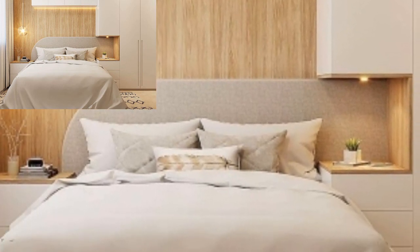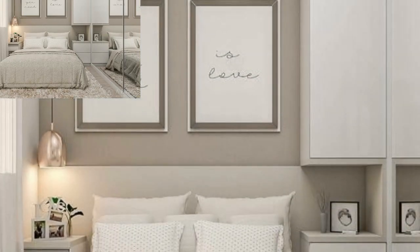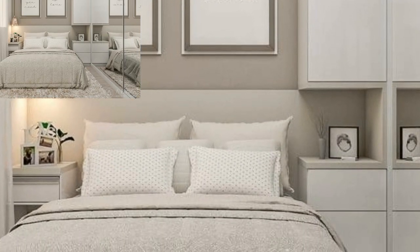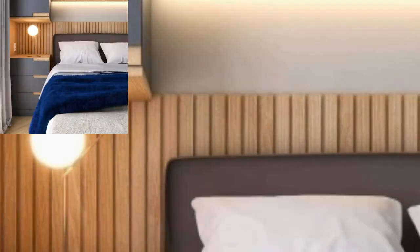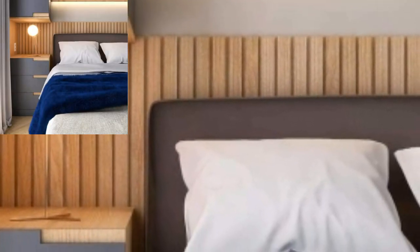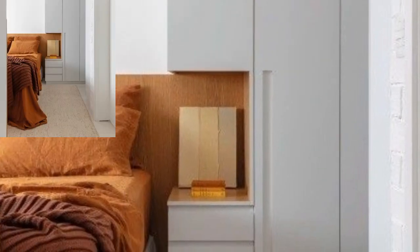This six-door cupboard built into the wall provides you with extra space in your bedroom. It stands tall from the floor to ceiling, making the room look open and adding elegance.